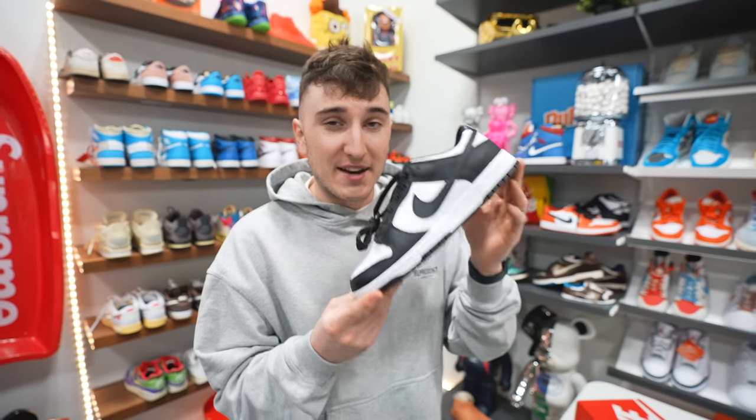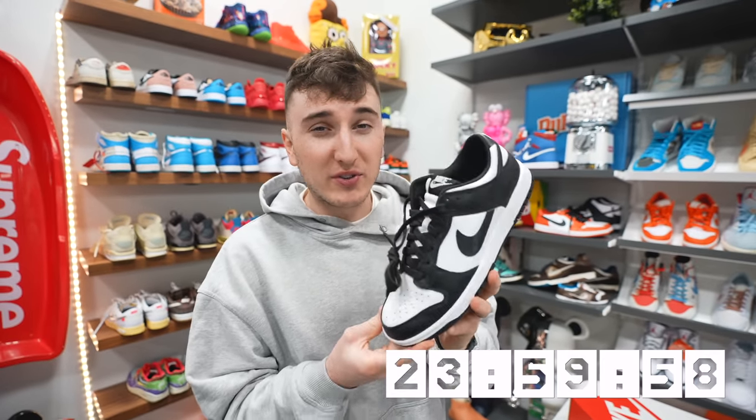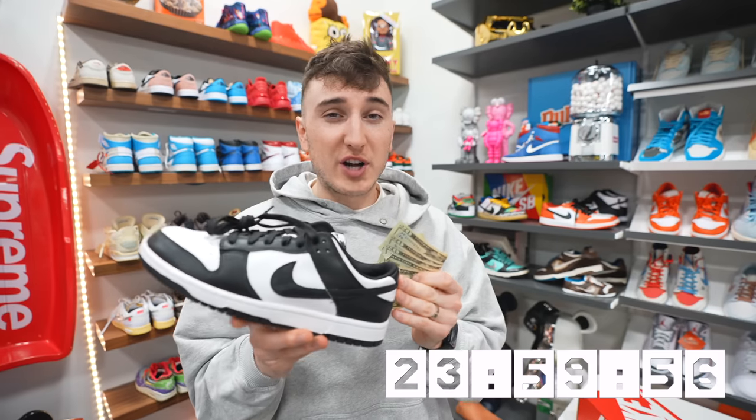Today we're seeing how far we can trade the Nike Panda Dunks. This is probably one of the most popular sneakers in the world right now. We wanted to start the challenge off right by buying this sneaker at retail, which costs $100.